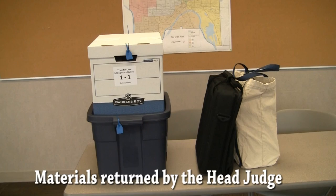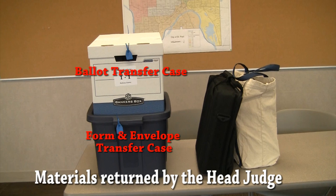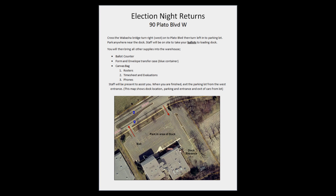The materials to be returned to the elections office by the head judge include the sealed ballot transfer case, the sealed form and envelope transfer case, the ballot counter, and the canvas bag. If any of the materials are left at the polling place, the head judge will have to go back and get them, as they are required to be returned on election night. A sheet in the red folder will list the location and details for the election night returns. The head judge can have another judge assist them with the returns if needed. Ramsey County staff will be stationed at the Plato Building street entrance and loading dock to direct head judges with their returns.